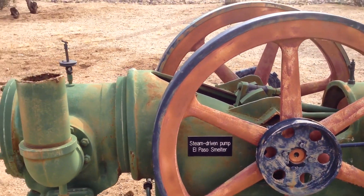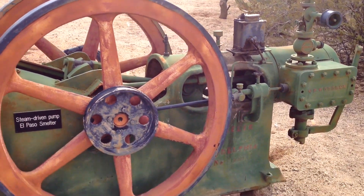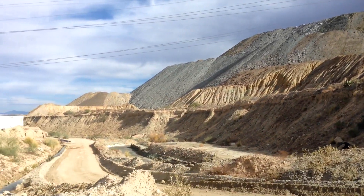Something else from the El Paso Smelter — a steam-driven pump here. There's our coyote. Think of Wiley Coyote — no company humor.